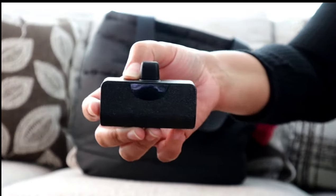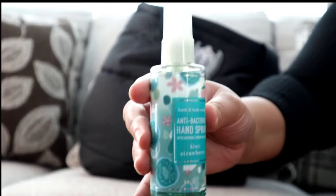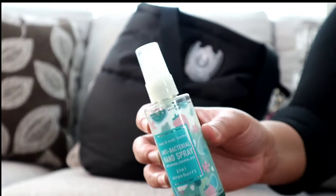I have my vanilla mint lip shine from Bath and Body Works — you all know this is my favorite. I also have my portable charger; I cannot be without these.